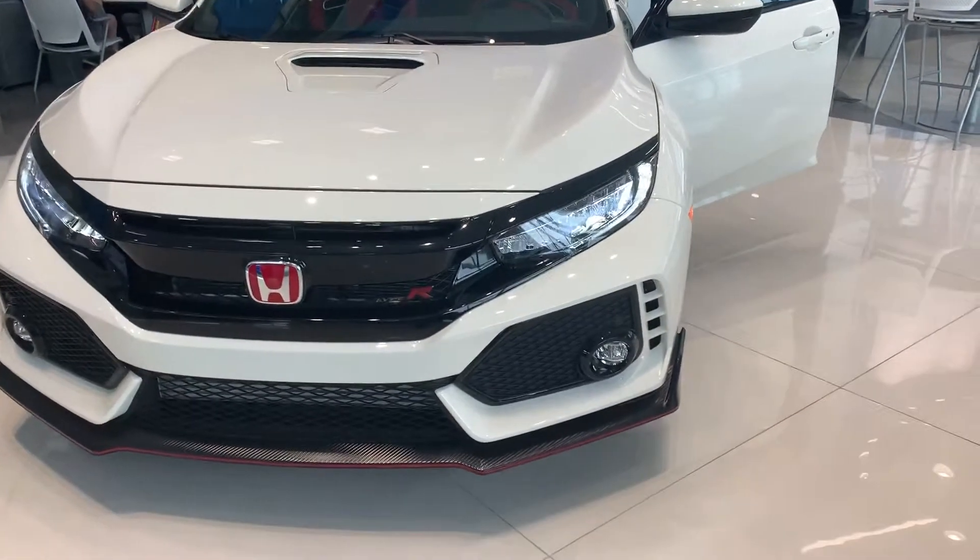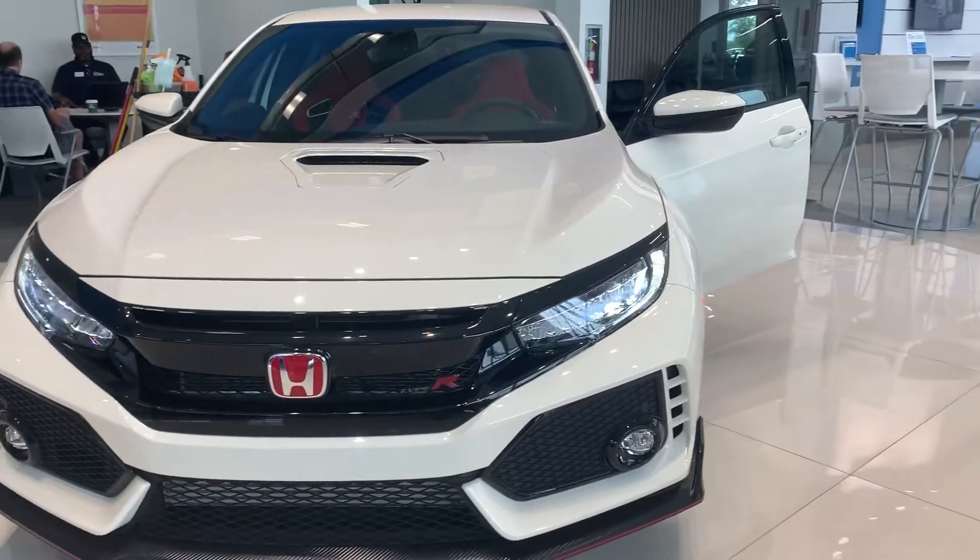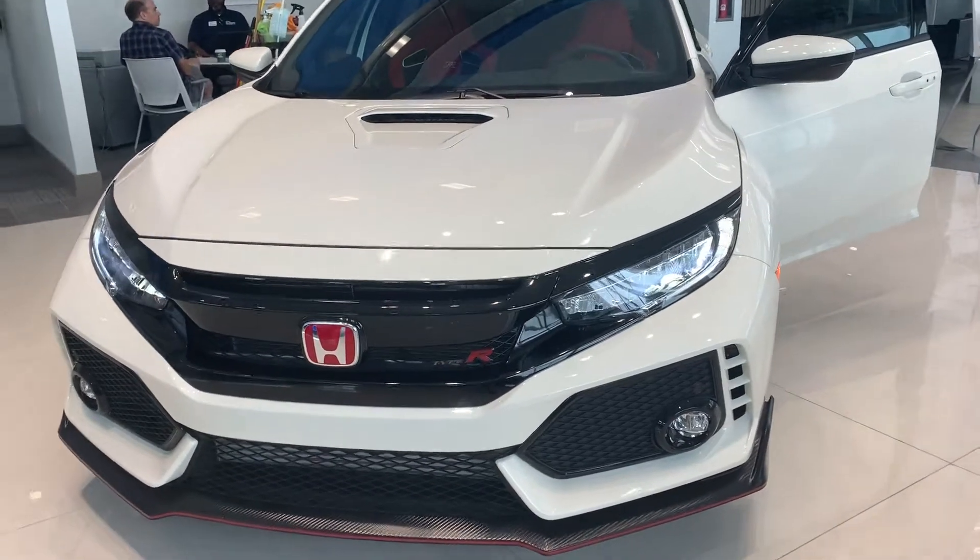Hey Tammy, this is Jose Batista here at Hill Country Honda. Here is the 2019 Honda Civic Type R in championship white.